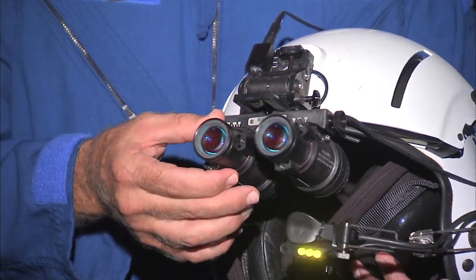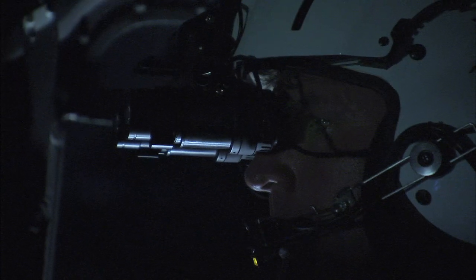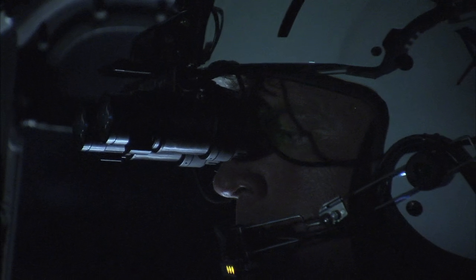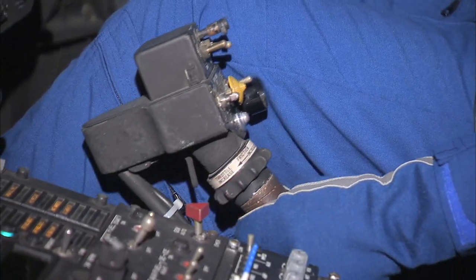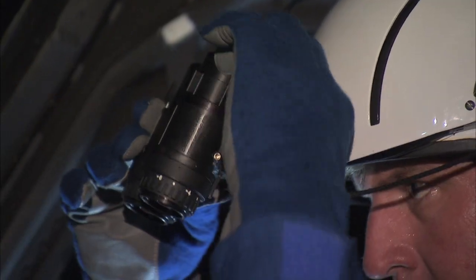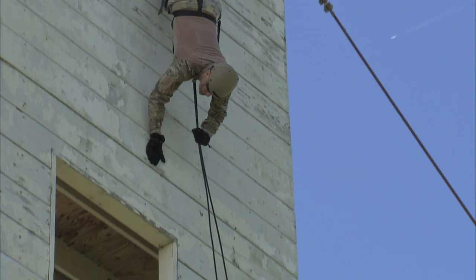The state-of-the-art vision aids allow aviators and ERT members to see images produced in levels of light approaching total darkness. Night vision goggles now provide ERT experts and NASA pilots increased capabilities and reduce risk.